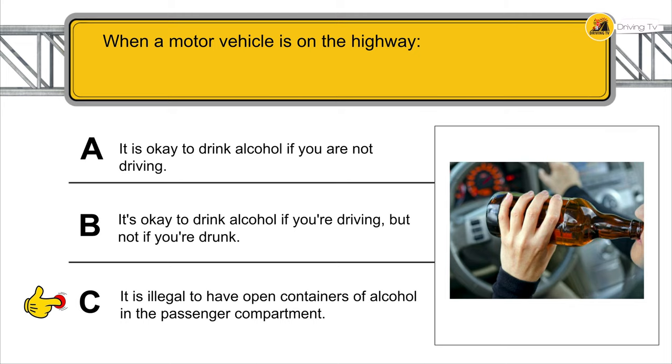What does this sign mean? Do not enter if your vehicle is taller than the indicated height on the sign.